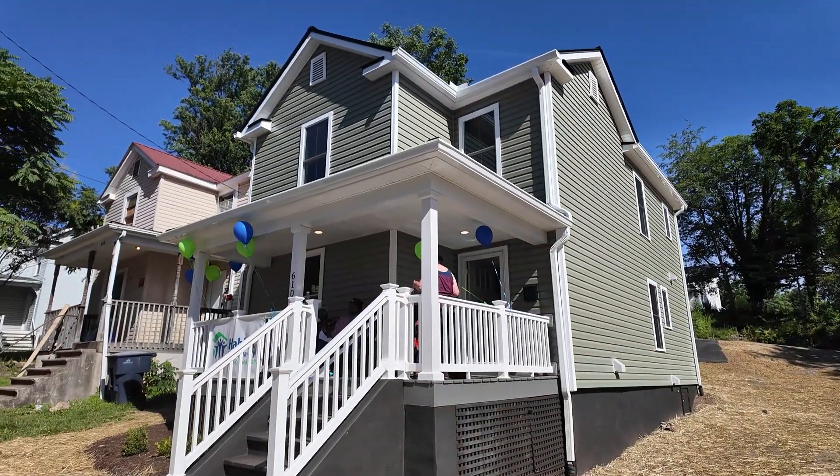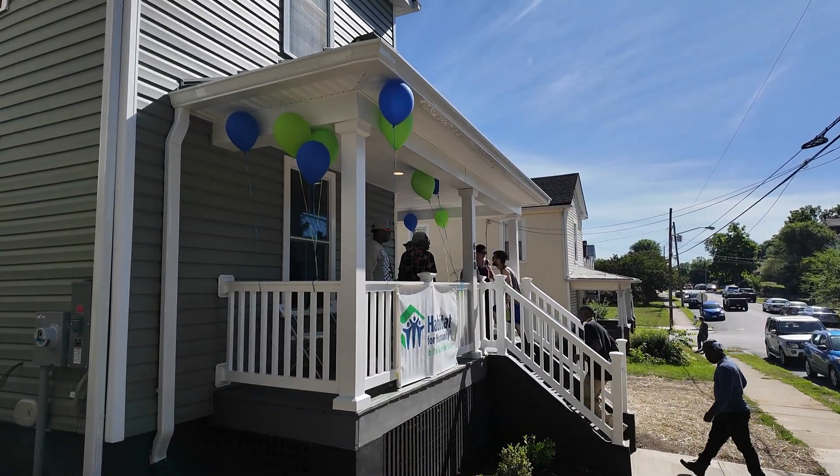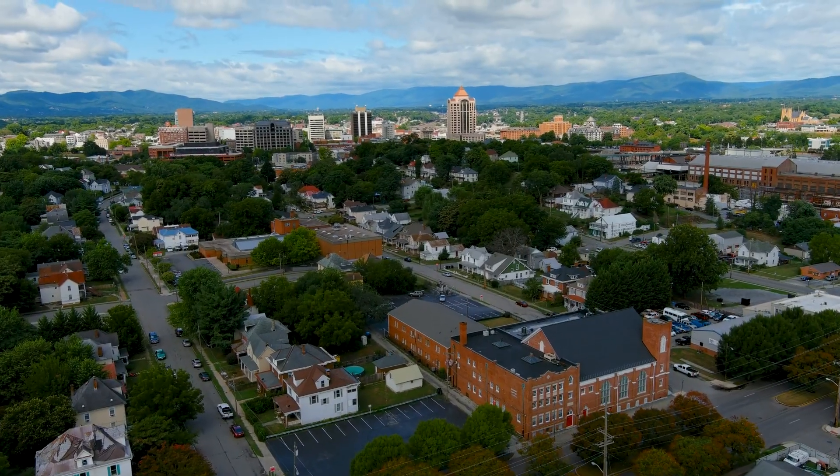This is one of 17 houses that we have partnered with Habitat for in this particular neighborhood — the Belmont Target area of Roanoke City.